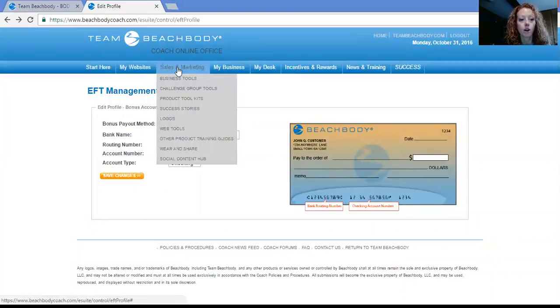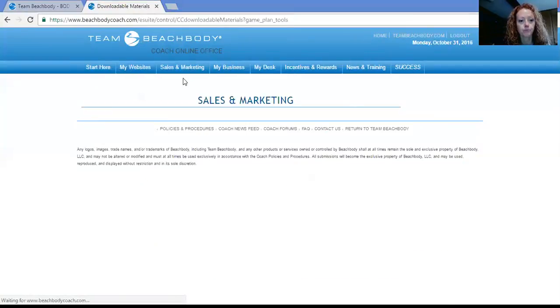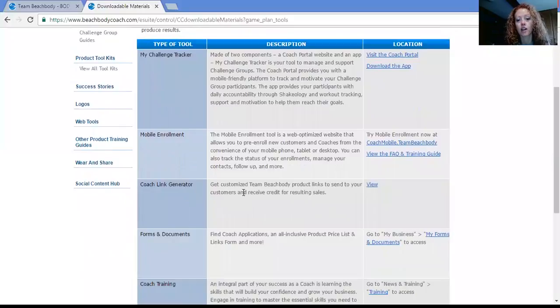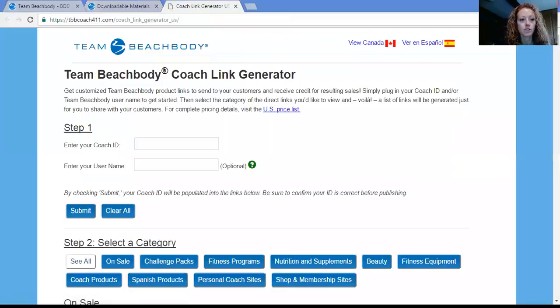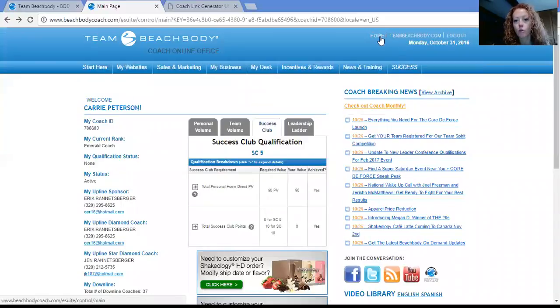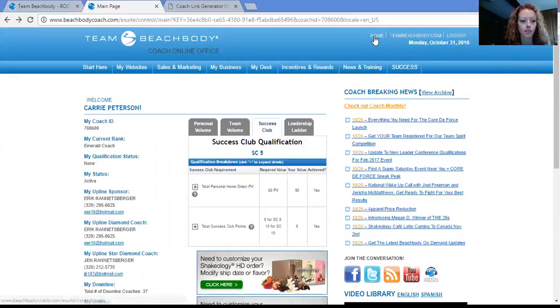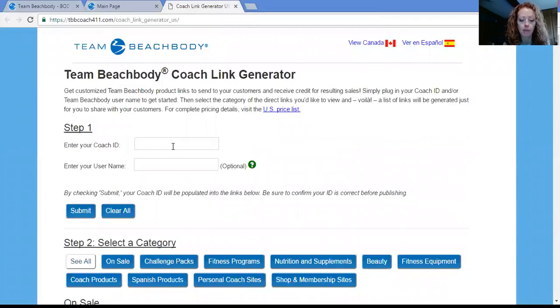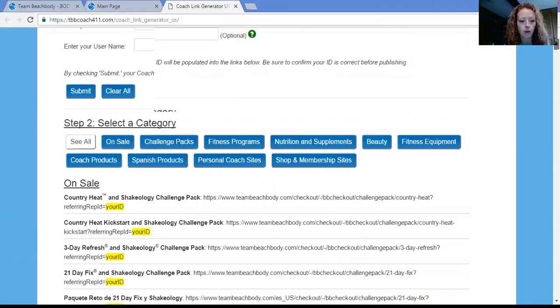So we're going to go under Sales and Marketing, go down to Business Tools, and then scroll down to Coach Link Generator and click View. You are going to need to know your coach ID number. If you do not know that ID number, go back to the home screen in your Coach Online Office — your coach ID number is located right up at the top, right under your name. You need that number. So you're going to go back to the Coach Link Generator and type that in. You do not need to type in your name.